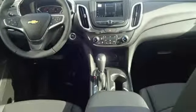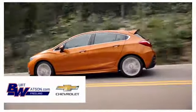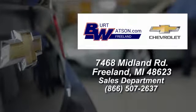If you've been waiting for the perfect time for a test drive, the time is now. Experience it today. Burt Watson's offers a quick and hassle-free buying experience. We are conveniently located in the Michigan area at 7468 Midland Road.